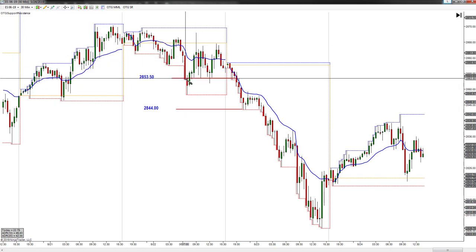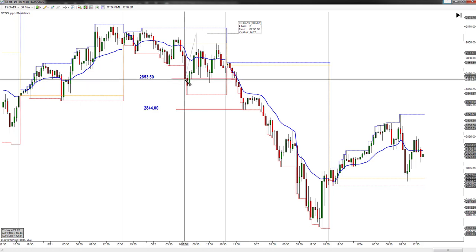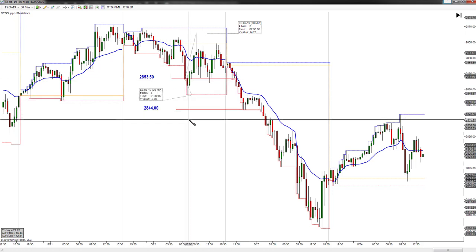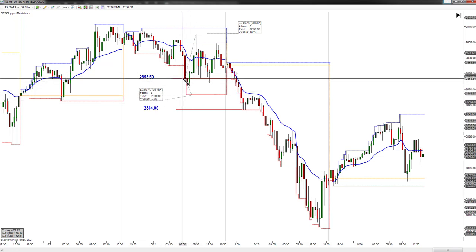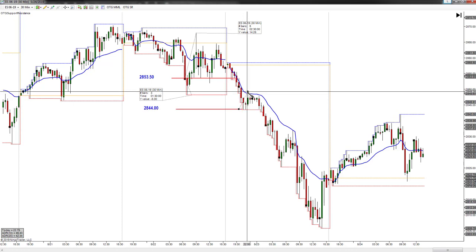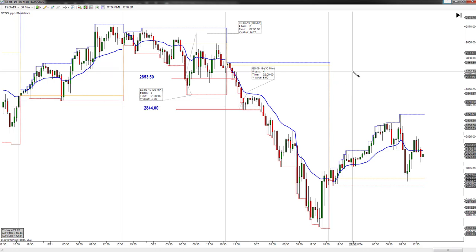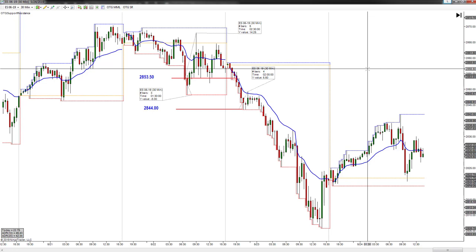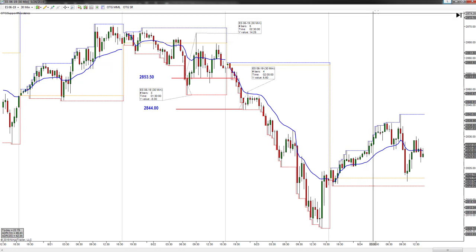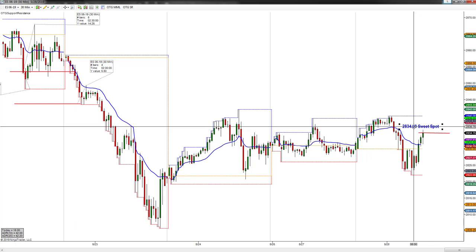That ended up going 14 points off that sweet spot retracement. You did have a 5-point pull underneath that level, but once you closed back above, there was an opportunity for 14 points. This one actually hit it to the tick, rallied into the VWAP, and that was almost 6 points. So again, those sweet spot retracements are important — they give you structure and context. On 30-minute charts it's tough to trade directly, but you would have had to come down to the lower time frame. 2834.5 is the sweet spot retracement.